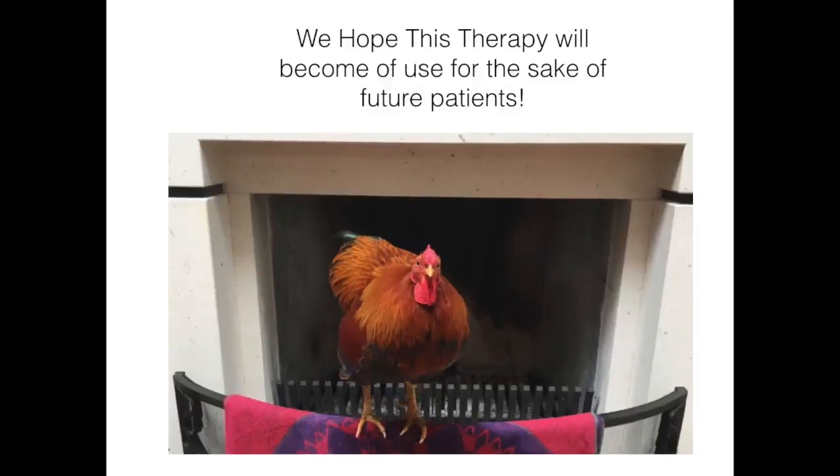We hope this therapy will become the dawn of a new way to treat peripheral neuropathic pains.